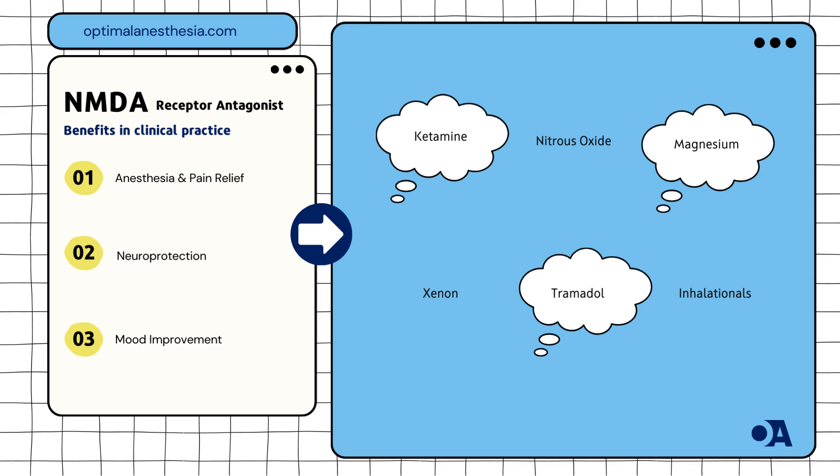Brain protection: these drugs can protect the brain during high-risk surgeries. Neuroscience Letters (2020) discusses how NMDA receptor antagonists help prevent excitotoxicity and provide neuroprotection. Pain relief: NMDA receptor antagonists are effective in treating both acute and chronic pain, particularly when other treatments fail. Pain Research and Treatment (2021) highlights their efficacy.